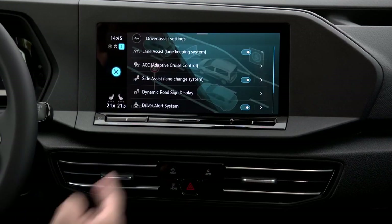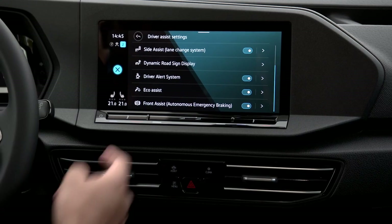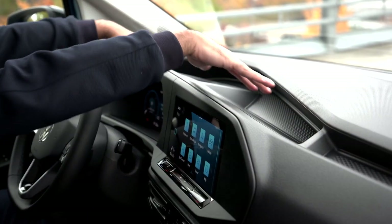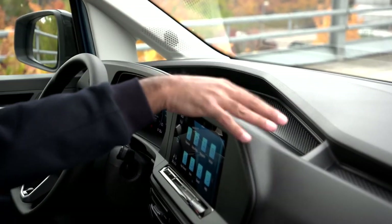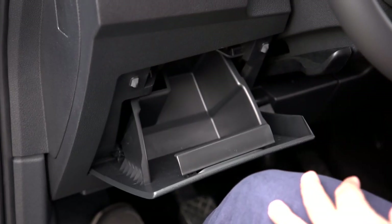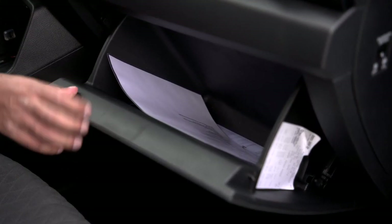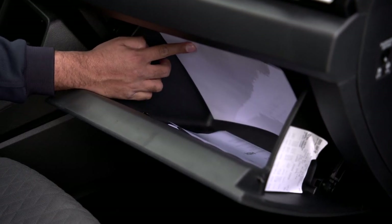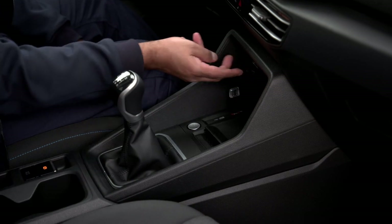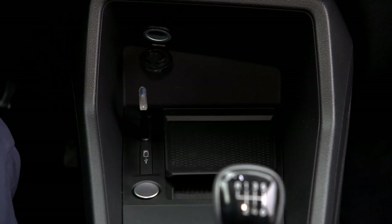There are a lot of assistance systems: lane keeping assist, adaptive cruise control, side assist, dynamic road sign display, driver assist, driver alert system, eco assist, and autonomous emergency braking. Being in the Caddy, there's a lot of storage space — nicely contoured cubbies up front, a 12-volt socket for accessories, and a small document storage area. The damped glove box is fairly large with a card and coin holder. The centre console has another 12-volt socket, USB-C ports, and an inductive phone charger with a closing flap.